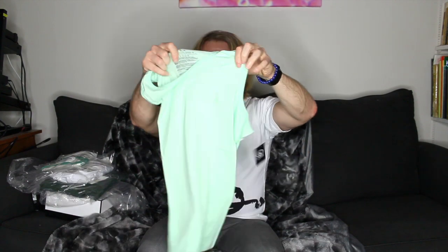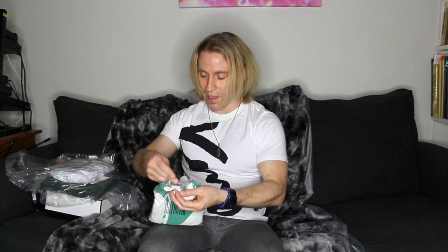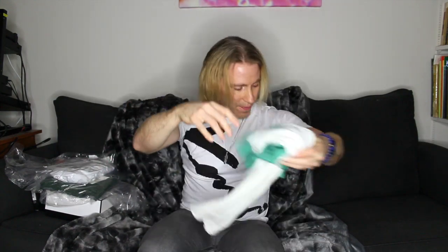This is a Volcom tank top — kind of sherbet green. Going to wear that under a Hawaiian shirt. Jeez, I have a lot of stuff. Alternative Apparel — this is like a baseball shirt, it's three-quarter length sleeves.